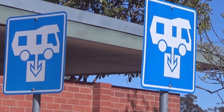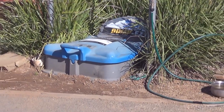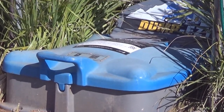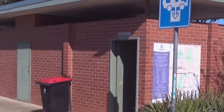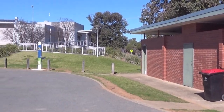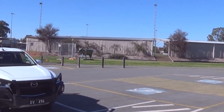Here we are at Tatura Park, and you've got a dump station here. It's all free. And you've got toilets as well — male and female. Tatura Park, home of the Bulldogs — the Tatura Bulldogs.